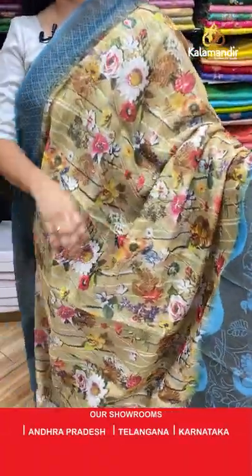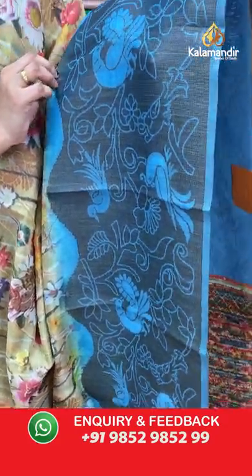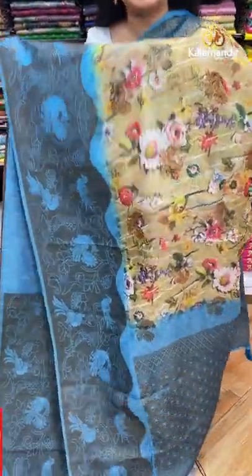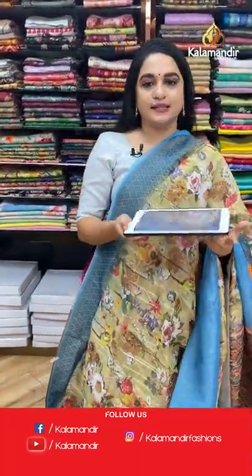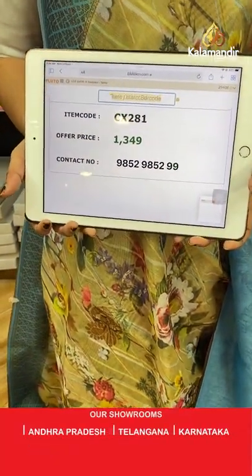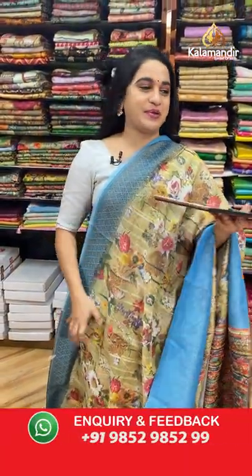Next saree — light yellow and blue color combination. The body features lovely printed floral design, a contrast border with peacock motifs and florals, and a contrast pallu with geometrical floral brocade. Paired with a contrast brocade blouse. Code: CX281, price: 1349 rupees only. Take a screenshot and share on WhatsApp.